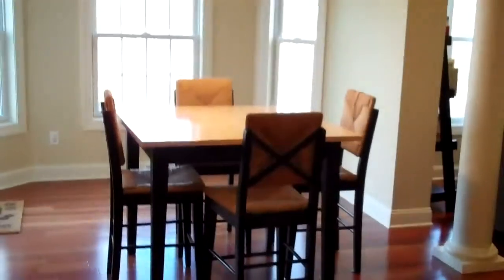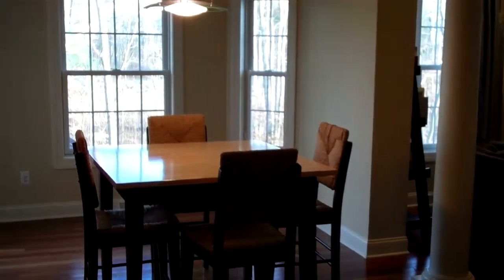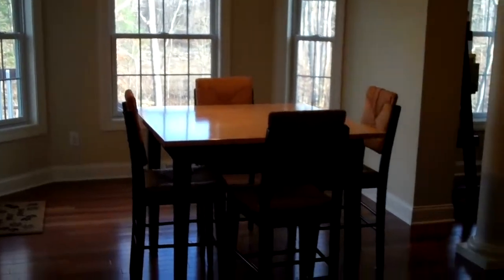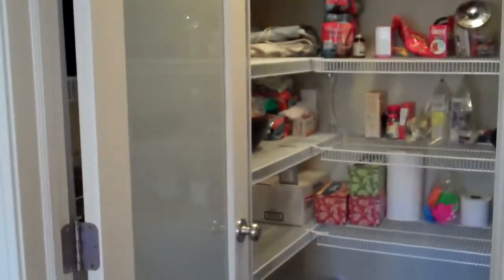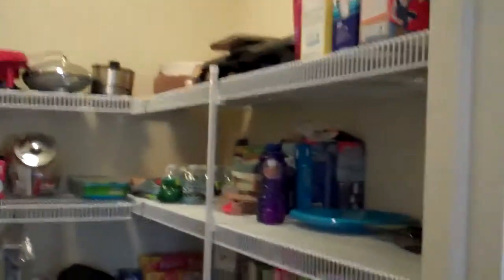There's a nice bump-out here and an eating nook off the kitchen, in between the kitchen and the great room. Another great feature of this house is the walk-in pantry right off the kitchen. Even with all those cabinets, there's just so much storage space here.